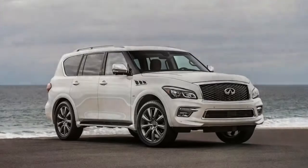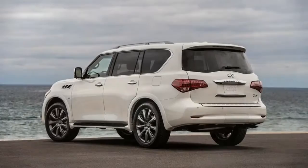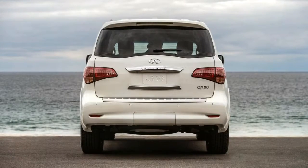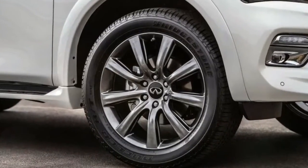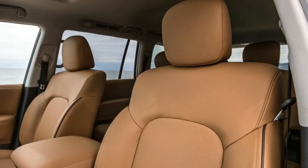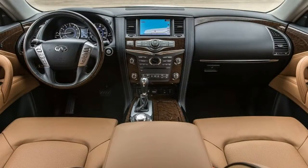The most expensive and most comprehensive package you can add to the QX80 is the $5,200 Deluxe Technology Package. But $5,200 doesn't really cover it. Purchasing this package requires that you also select the $2,400 Theater Package, the $2,800 Tire & Wheel Package, and the $2,900 Driver Assistance Package. So in reality, it's more of a $13,300 choice, bringing the total price to $78,145.